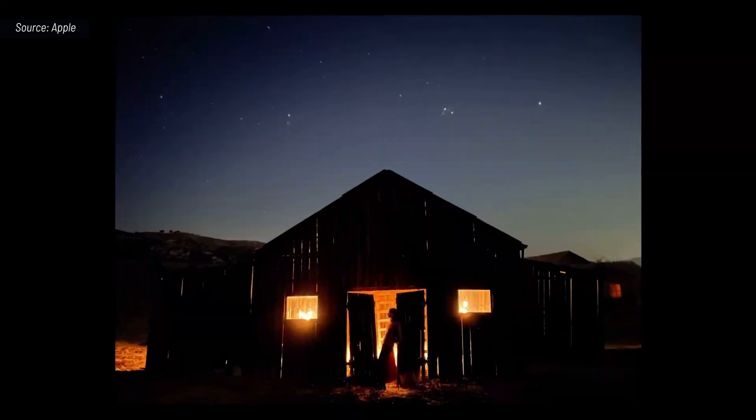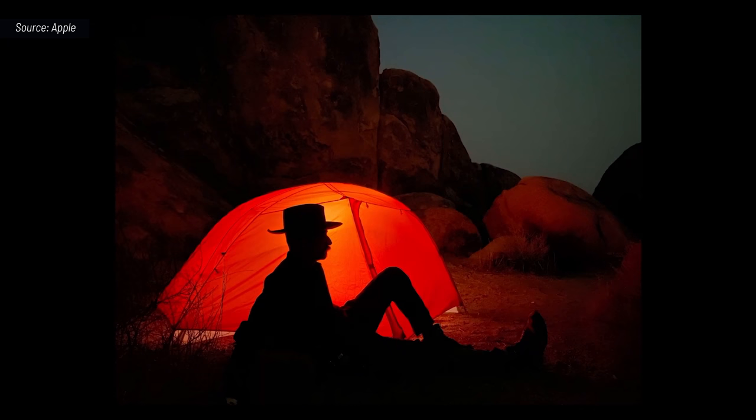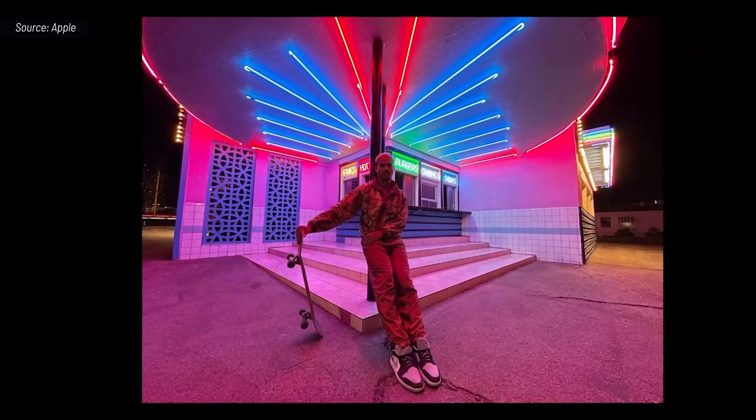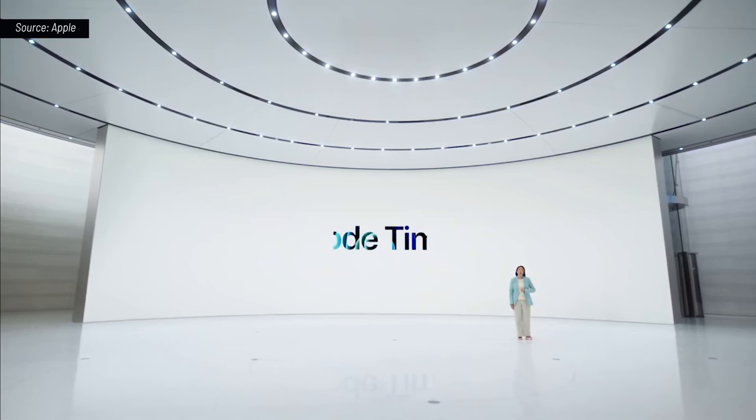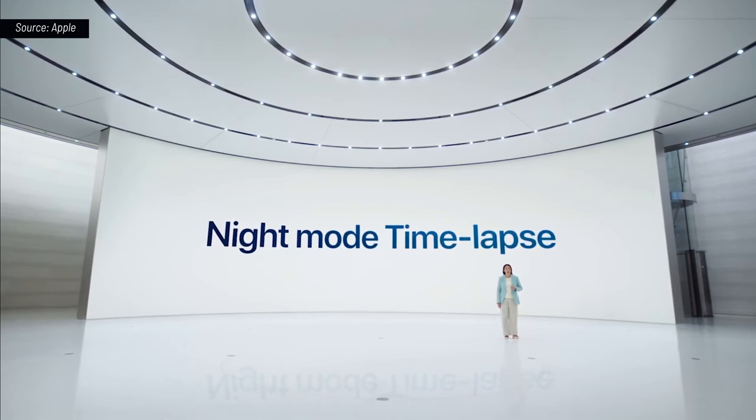Night mode on iPhone 12 gets even better. Now we are expanding night mode to all cameras of iPhone 12, for the first time on the ultra-wide and front TrueDepth camera, which is perfect for night mode selfies. We're adding night mode time lapse with longer exposure and brighter frames when using a tripod.